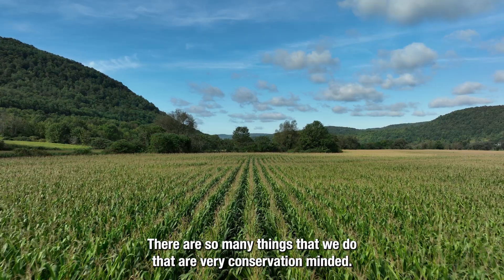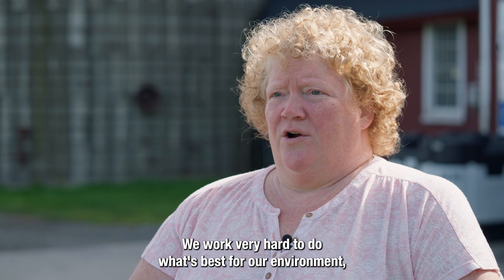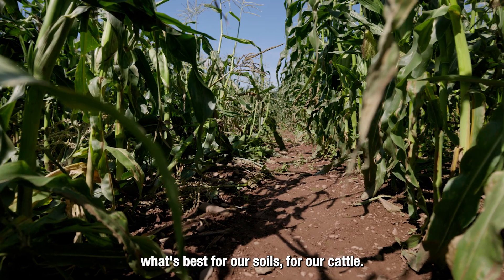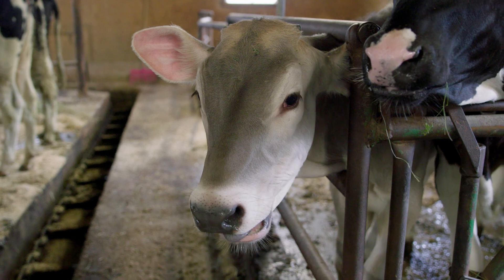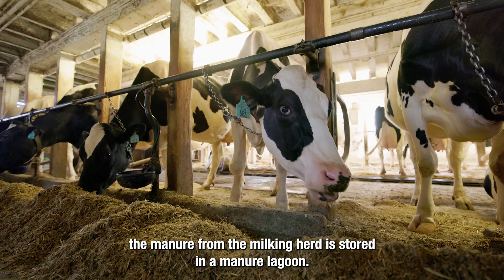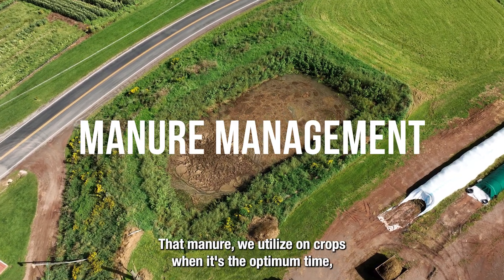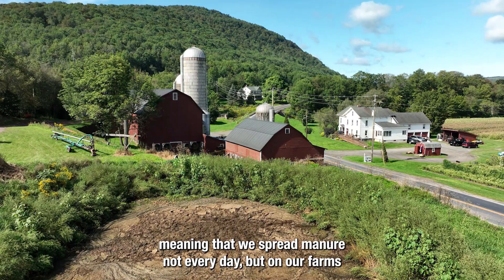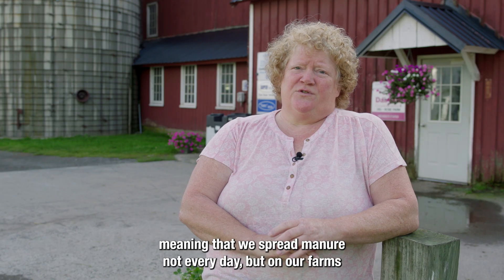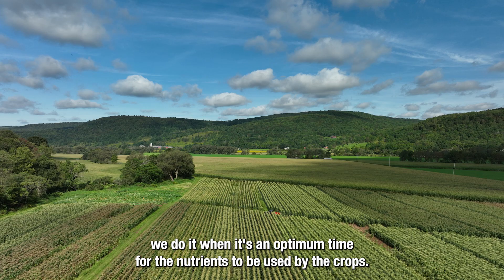There are so many things that we do that are very conservation-minded. We work very hard to do what's best for our environment, what's best for our soils, for our cattle. On our farm the manure from the milking herd is stored in a manure lagoon. That manure we utilize on crops when it's the optimum time, meaning that we spread manure not every day, but on our farms we do it when it's an optimum time for the nutrients to be used by the crops.